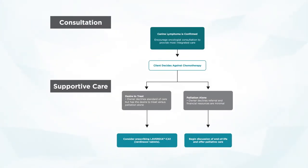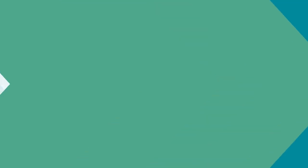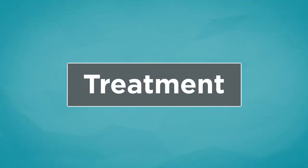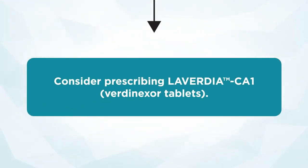Let's look at the other part of the algorithm where the client decides against chemotherapy but still has a desire to treat or help their pet. When we break that down, we look at whether they still have a desire to treat the patient, or whether they simply want palliation alone. If the owner declines the standard of care — whether CHOP-based or modified treatment — we can move forward with prescribing Laverdia CA. The vast majority of lymphomas are not treated, and my hope is that this will expand access and meet an unmet need.